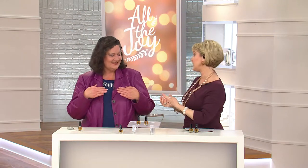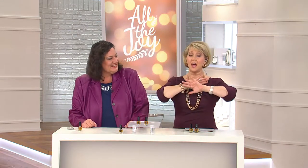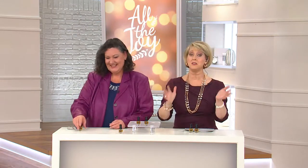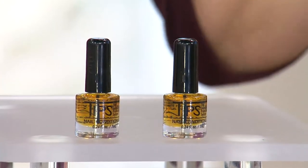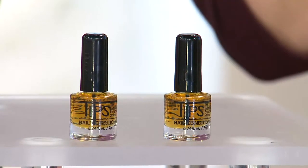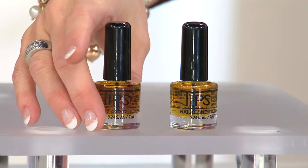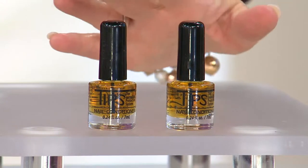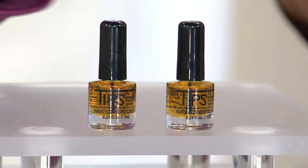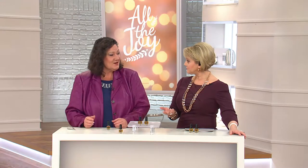Karen, welcome back. Good to have you. This is absolutely something that is a must for everybody. If you have fingernails, you need to have TIPS. It is the only day in the month of October you'll get two monthly payments. Two monthly payments of $17.28. It is available on auto delivery — it would come every four months for about a year. That's a four month supply right there.